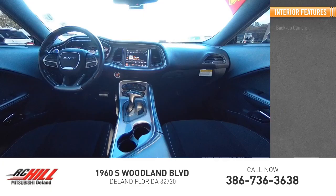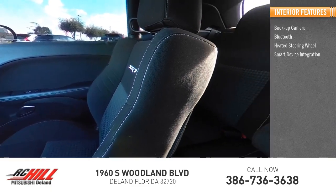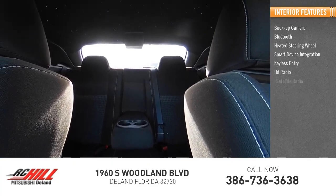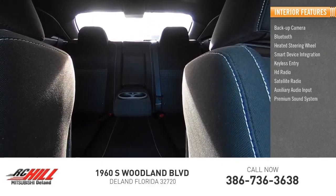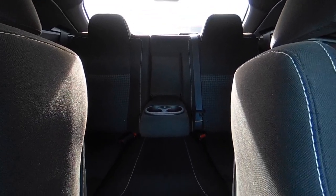Inside you'll find backup camera, Bluetooth, heated steering wheel, smart device integration, keyless entry, HD radio, satellite radio, auxiliary audio input, premium sound system, and keyless start. Is love at first sight really possible? Let us know when you stop in.